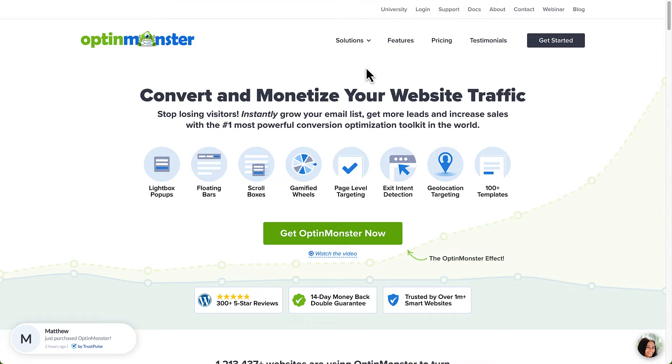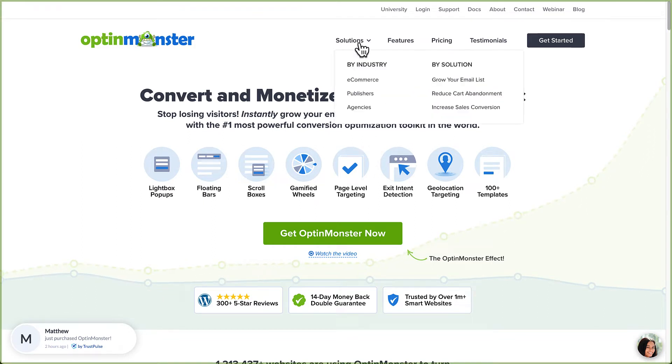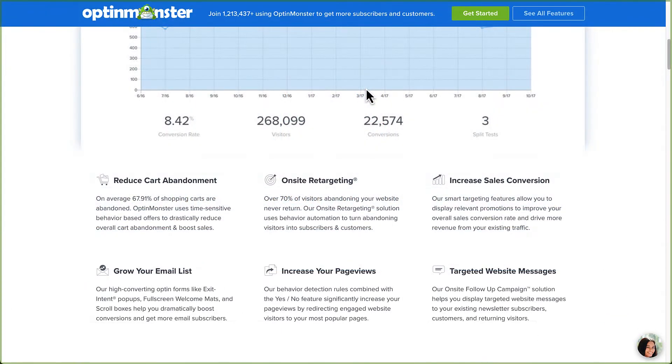So you may know OptinMonster as the number one lead generation software in the world, but for your Shopify store, it's also the best cart recovery app you can find. That's because you can target your OptinMonster campaigns — pop-ups, floating bars, slide-in scroll boxes, and more — to Shopify customers who are abandoning their carts.